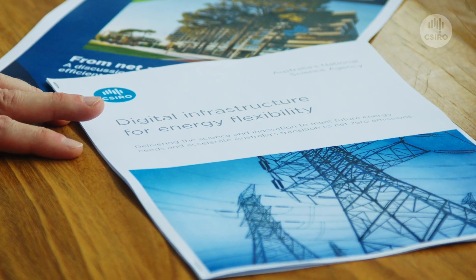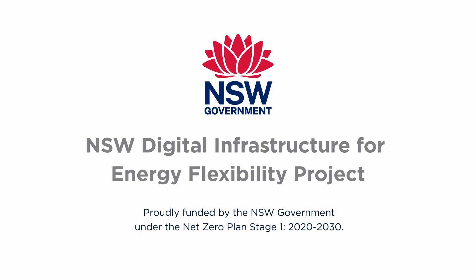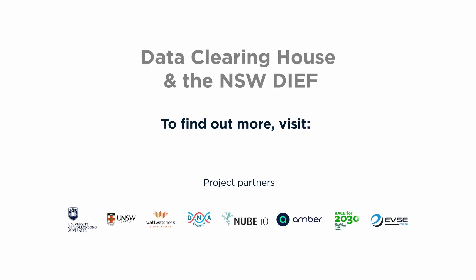This journey towards true zero emissions is a journey that we're all on. It's possible in all buildings — big, small, residential, and business — and the Data Clearinghouse is an ideal platform to track your journey towards true zero emissions. The NSW Digital Infrastructure for Energy Flexibility Project is led by CSIRO and proudly funded by the NSW Government. Our industry partners can help building owners to access the benefits of the project and connect to the Data Clearinghouse. To find out more, visit research.csiro.au/dch.